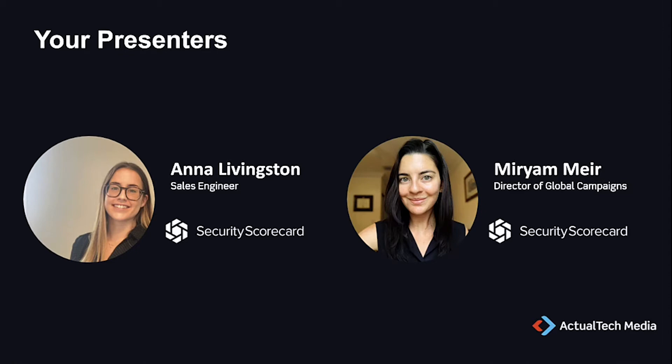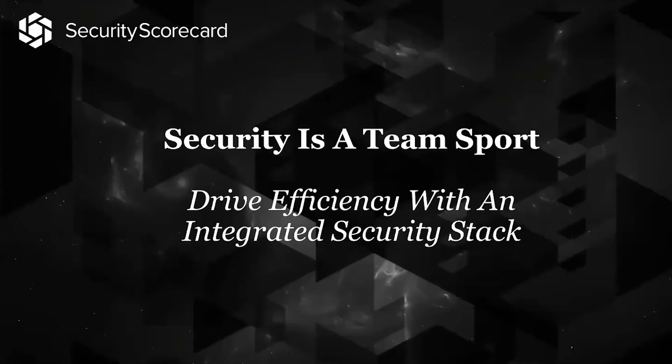I'm excited to bring on our expert presenters: Miriam Mir, Director of Global Campaigns, and Anna Livingston, Sales Engineer, both from SecurityScorecard. I'll now turn things over to Miriam. Thank you for that introduction, Scott. We're thrilled to be here today to talk about how security is a team sport, and specifically how to drive efficiency with an integrated security stack.